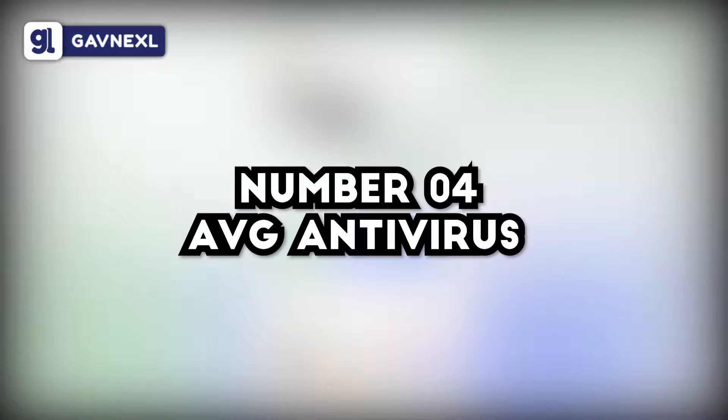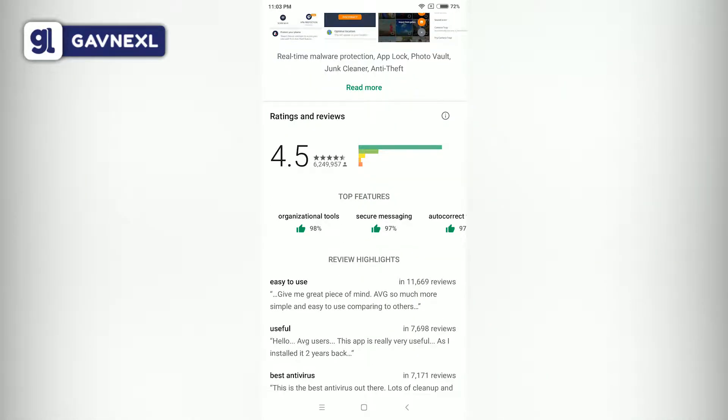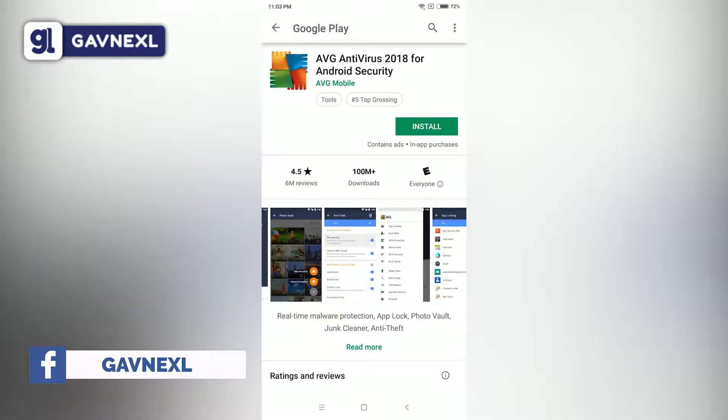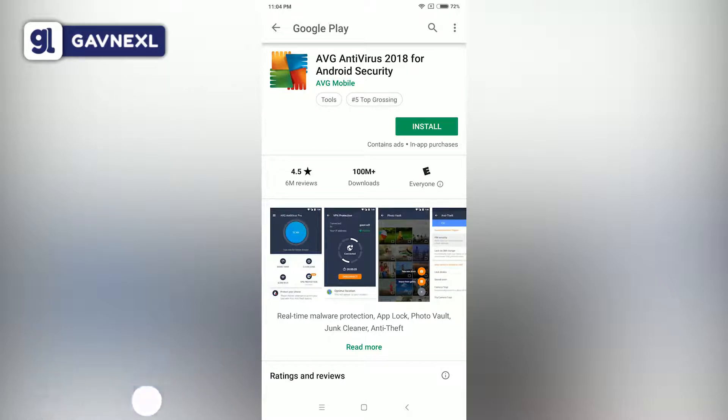The next one we have is AVG Antivirus, which is also really great. AVG Antivirus has been downloaded by 100 million people and it has a 4.5 star rating, available for everyone. You can scroll down to see the ratings and reviews, and there are screenshots showing what it provides. AVG is also really great for PC users and is right at the top.